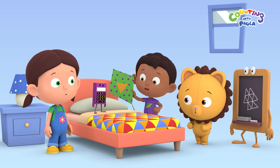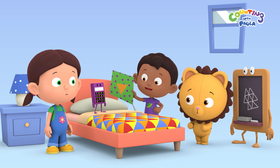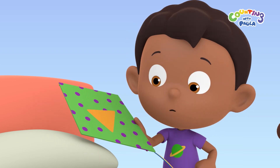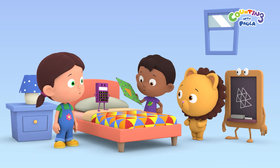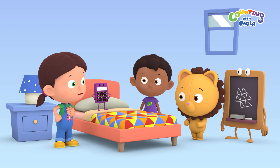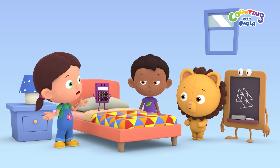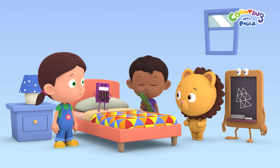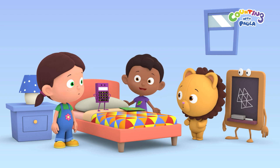Hey guys, look at my kite. It had a hole, so I fixed it. But isn't that orange triangle piece from Paula's new quilt? Yeah. Tim, I think you should put that piece back onto my quilt, or my mom will be upset. We can always find another piece to fix your kite. I'm sorry, Paula. I'll do that right away. Let me just get my tools.